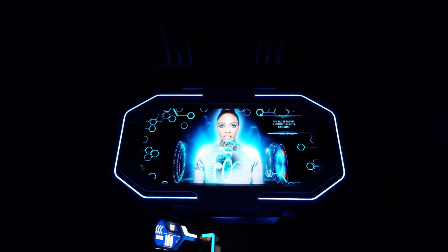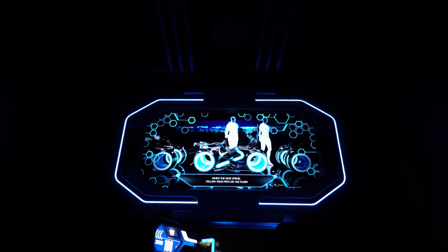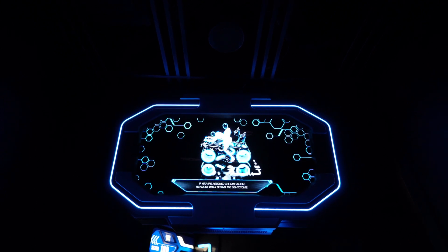You can be a pirate, especially by my lightsaber. When the gate opens, all of you stand on the floor. If you are assigned the far vehicle, you must walk behind the lightsaber.